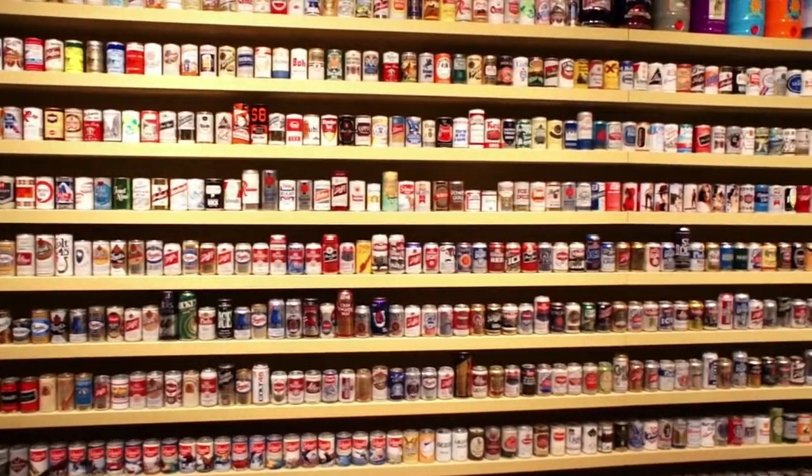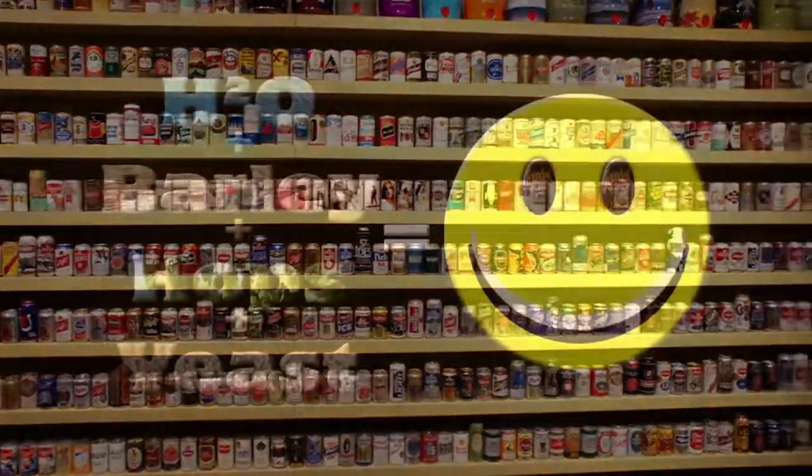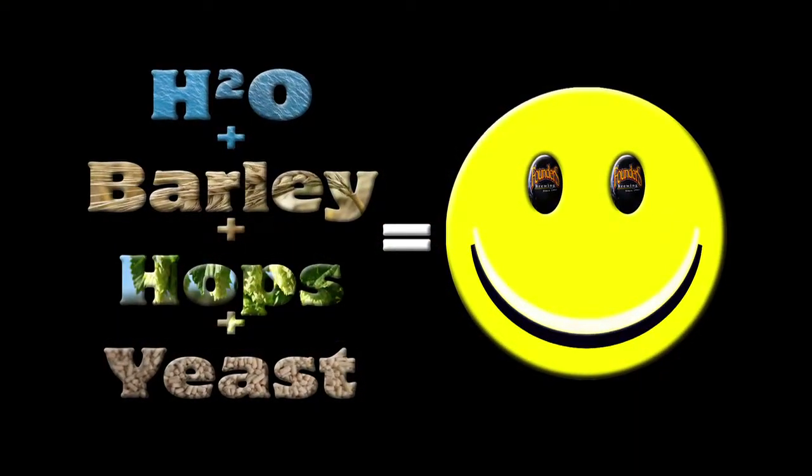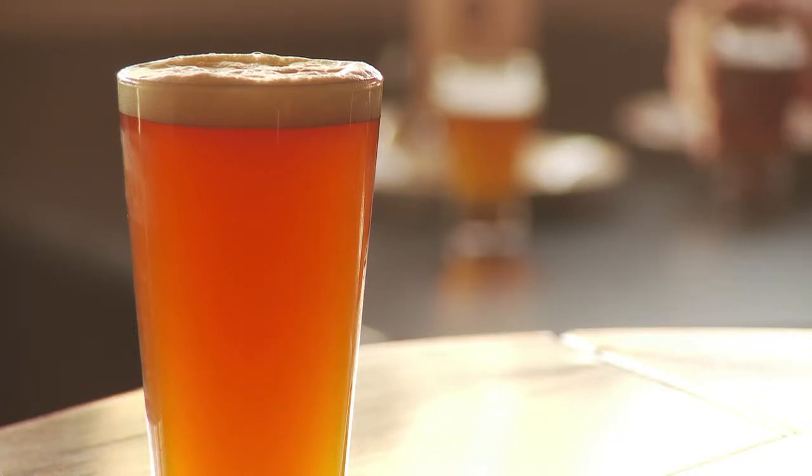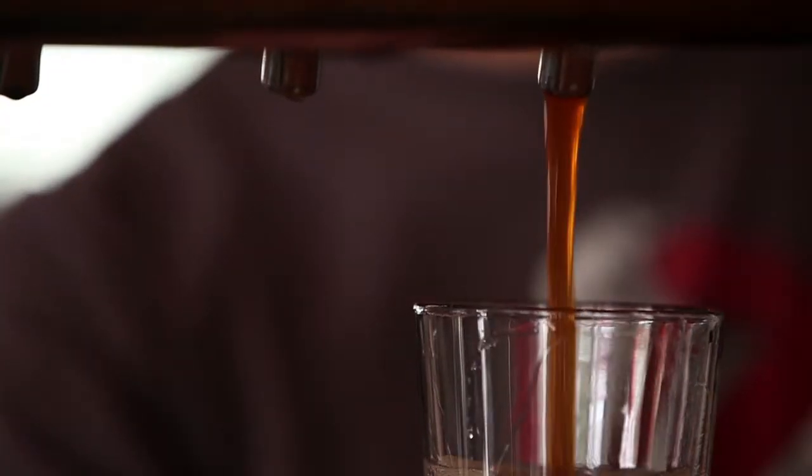Beer is the world's most widely consumed alcoholic beverage. But how do four simple ingredients transform into one of the world's favorite beverages? Brewing is both an art and a science. Once you know the science behind beer, you can appreciate the art that went into it.